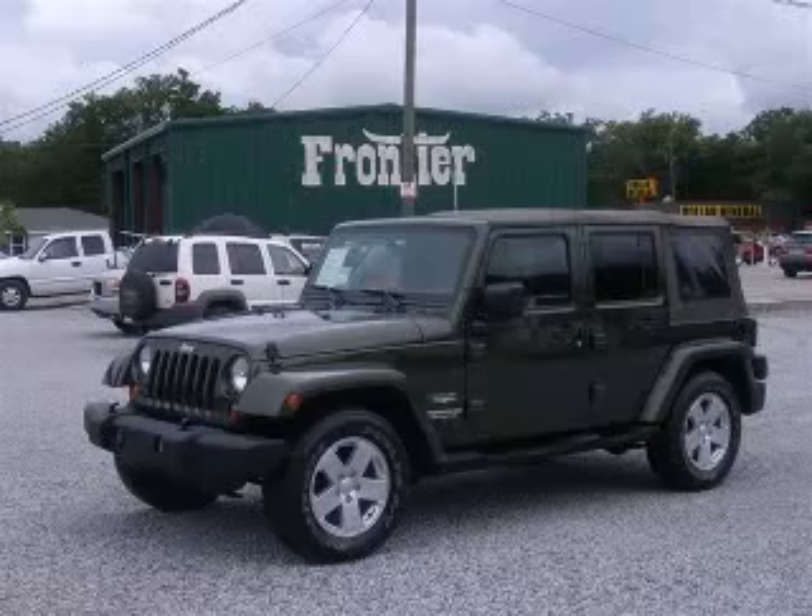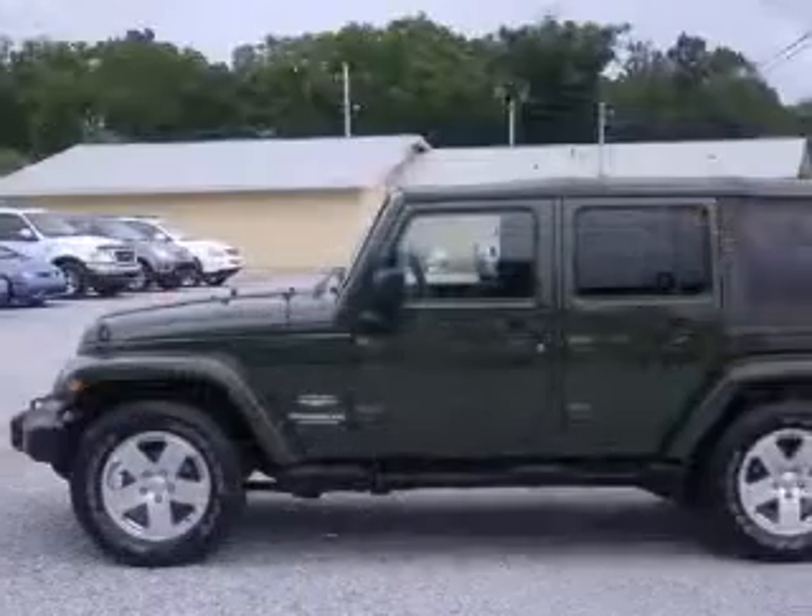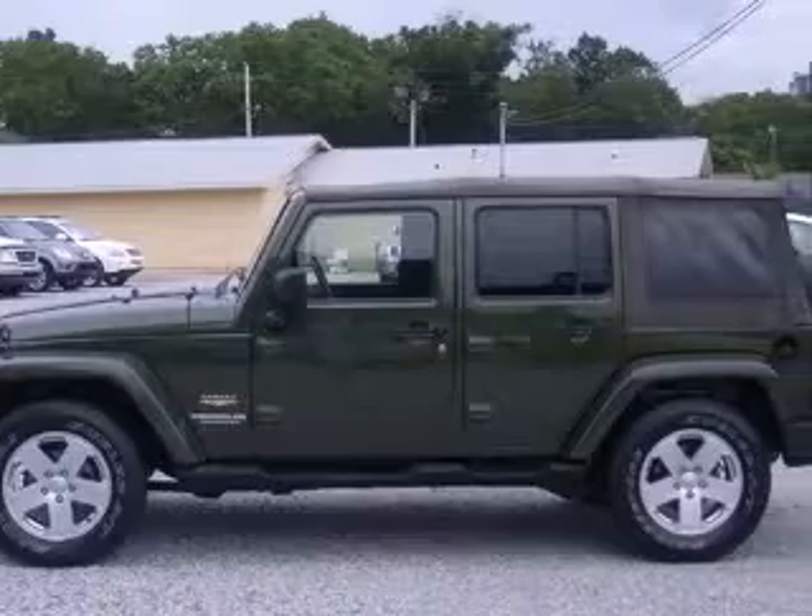We are proud to present this excellent 2007 Jeep Wrangler. This Wrangler has a six-cylinder engine and an automatic transmission.